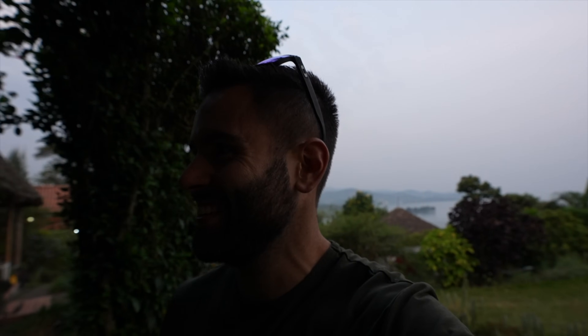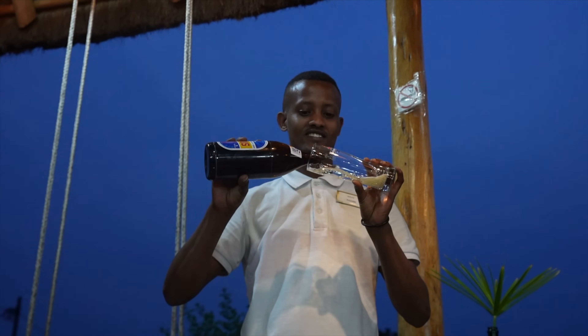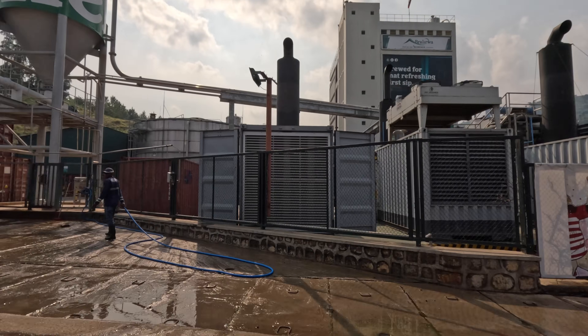We are back at Enzu for supper. We ordered pizza, but we're staying local with our drinks — I got the Primus, a beer that sounds like it's from Transformers. They also have lemon Fanta and pineapple Fanta. Both are actually local — we drove past the factory on our way back from the fishermen. The Primus is kind of light, and from here I can actually hear the fishermen singing. That's so cool.